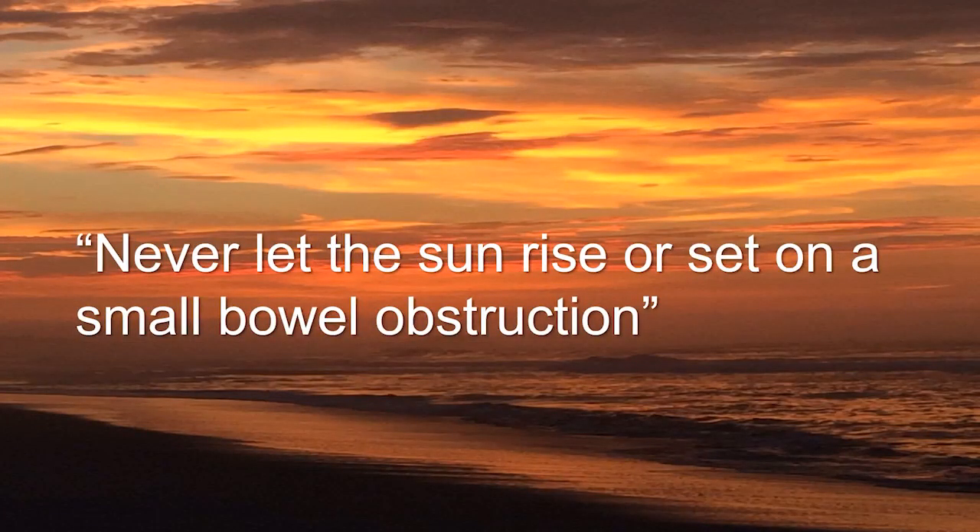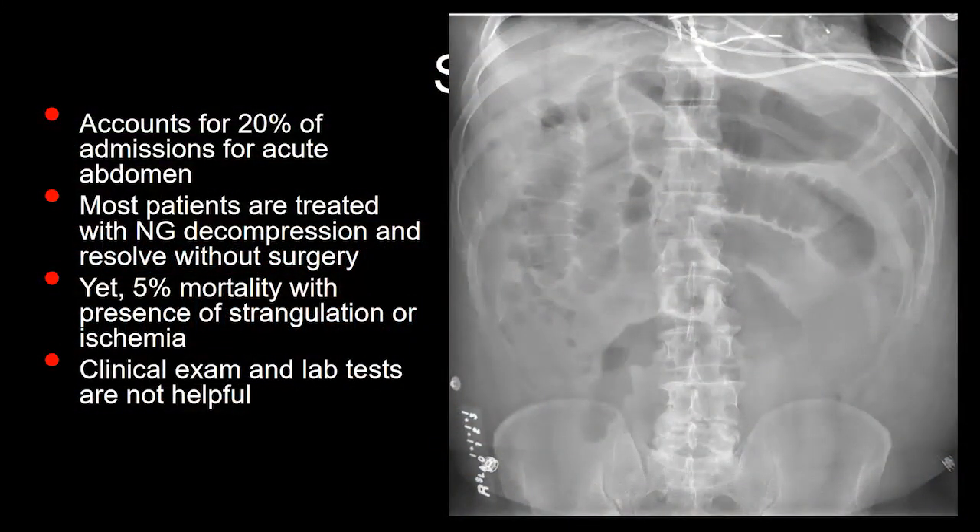There is a surgical adage that says, never let the sun rise or set on a small bowel obstruction. However, that's not really the way we practice medicine anymore. Small bowel obstructions are common — they account for about 20% of admissions for the acute abdomen. However, most patients are treated conservatively with nasogastric tube decompression and resolve without surgery.